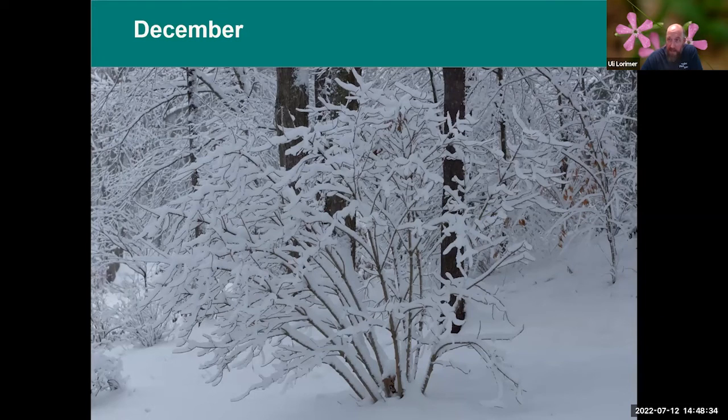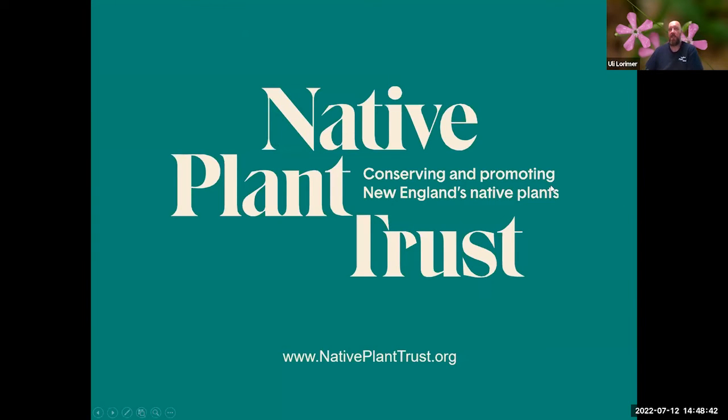Thank you for coming along on a trip through the 12 months and seasons of Garden in the Woods. Hopefully you enjoyed seeing some of the diversity of plant material, flowers, form, and function that you can find here. I would encourage you all, if you're ever in the Framingham or Metro West area, to come and visit. We are open to the public from mid-April to mid-October. If you become a member, you can enjoy member walking hours and come in the winter as well to walk our trails — as long as it isn't incredibly snowy or icy. We're open and love to see our members during the quieter times of the season.